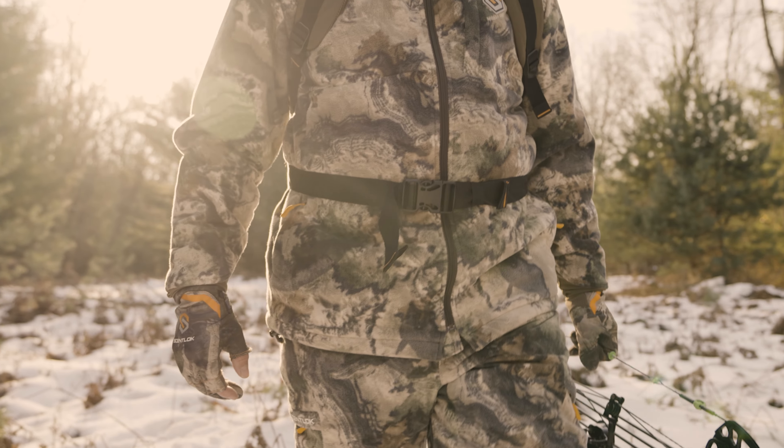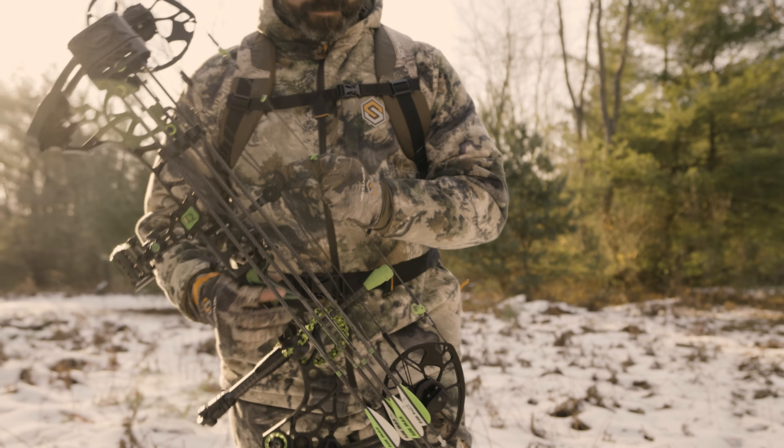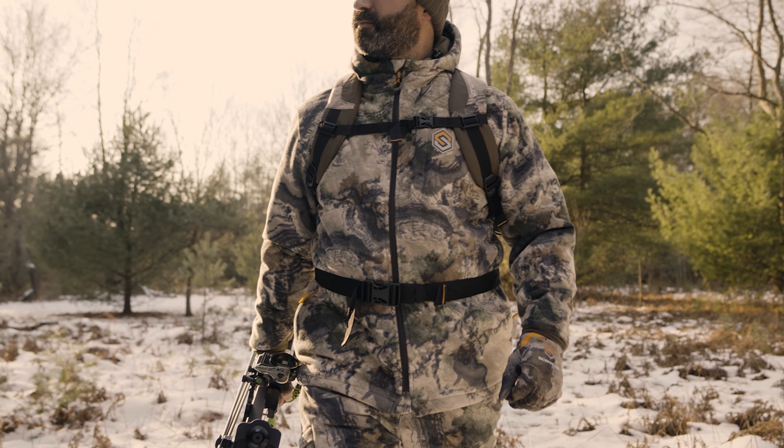Take any late season hunt to the next level and stay warm, silent and comfortable in Sentlock's Wind Brace Pro Jacket and Pant.